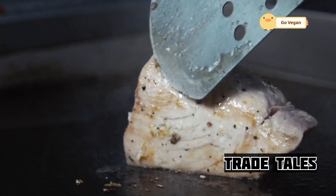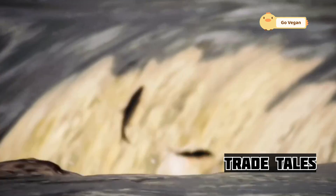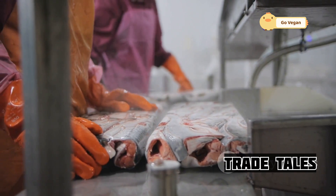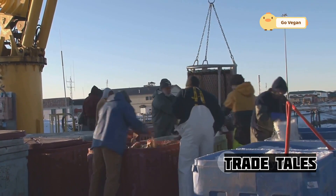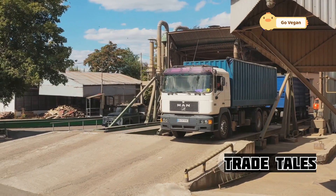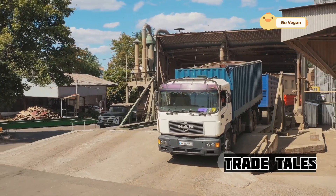They work tirelessly, their movements honed by years of repetition, driven by a passion for their craft and a commitment to delivering the highest quality product. Once the catch is processed, it's a race against the clock — the fish must be handled quickly to ensure they remain fresh. The salmon, now packed in ice, are transferred from the fishing boats to refrigerated trucks waiting at the docks. These trucks are equipped with state-of-the-art refrigeration systems to maintain the optimal temperature for transporting seafood, ensuring the salmon arrives in pristine condition.